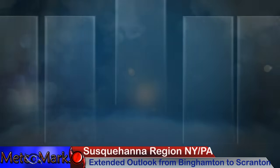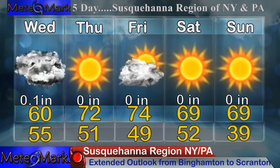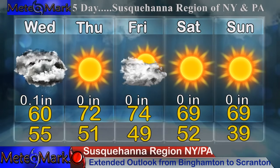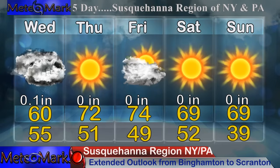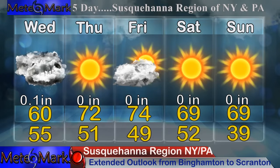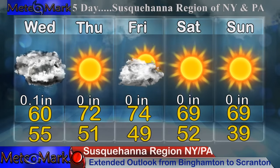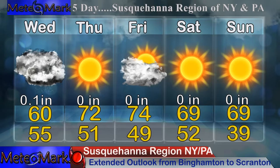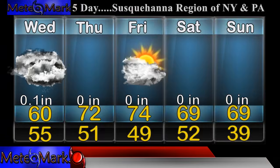An extended forecast for our hometown viewers: Binghamton area, Susquehanna River Valley of New York and Pennsylvania. On Wednesday, we're going to see some scattered showers holding temperatures down around 60 degrees — one of those more average days for this time of year. The clouds lift on Thursday and Friday, with lower 70s into Saturday. Saturday night, good sleeping weather down to the upper 30s and lower 40s. And Sunday is looking nice as well.